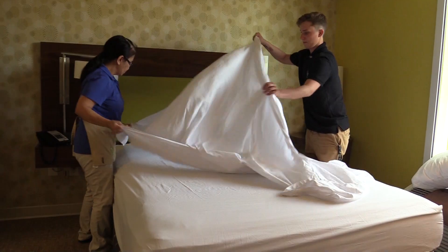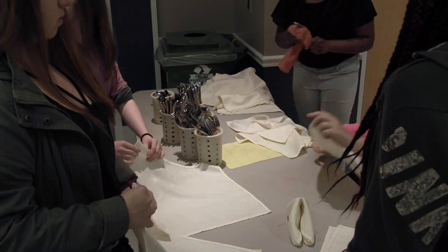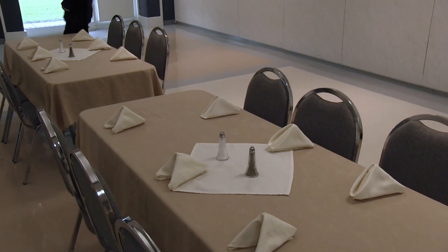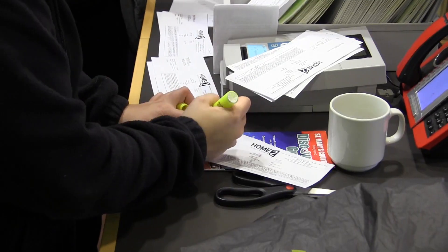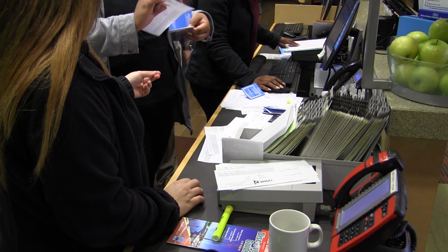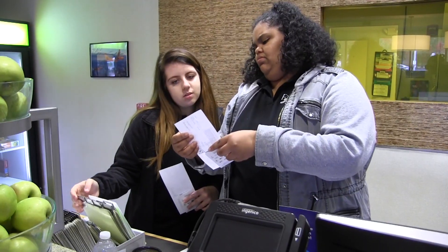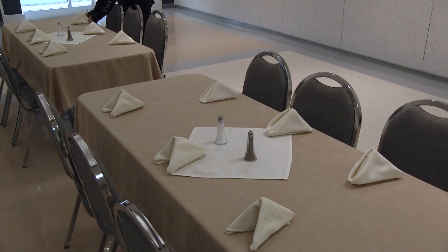Hospitality and Tourism: this course allows students to explore the global industry of hospitality and tourism, which includes lodging, travel, meeting planning, attractions, and related careers. Students will learn, earn certifications, and practice good customer service. By the end of the program, they will have the necessary skills to enter the job market or further their education at a post-secondary institution.